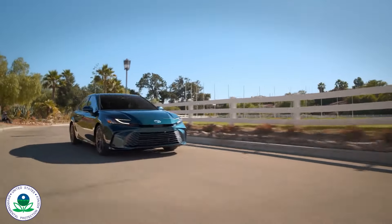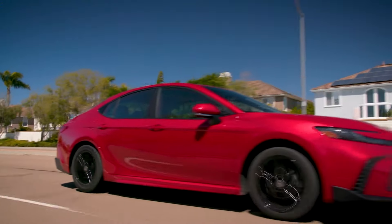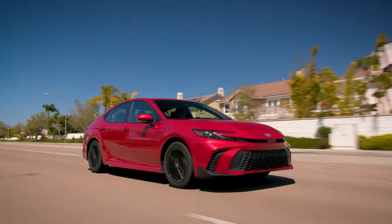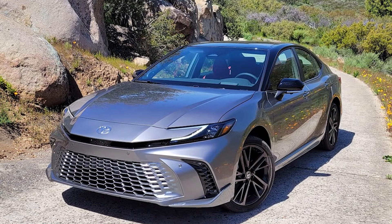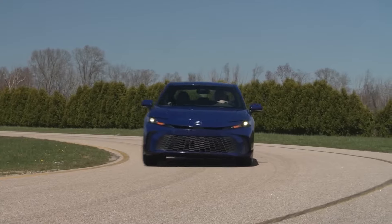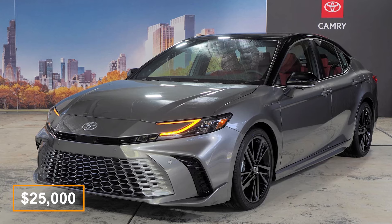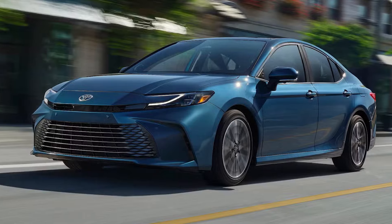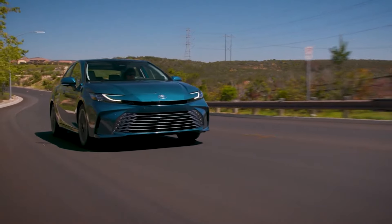While the EPA is still working on the official fuel economy numbers, Toyota is estimating that this new Camry hybrid would deliver between 44 and 51 miles per gallon, depending on the trim and powertrain you go with. As for pricing, the 2025 Camry starts at just over $25,000 for the base LE trim. But if you're eyeing the top-of-the-line XSE version with all the bells and whistles, you're looking at just under $36,000.